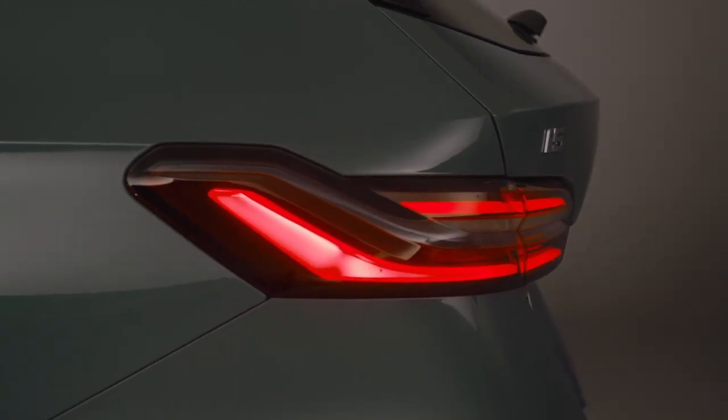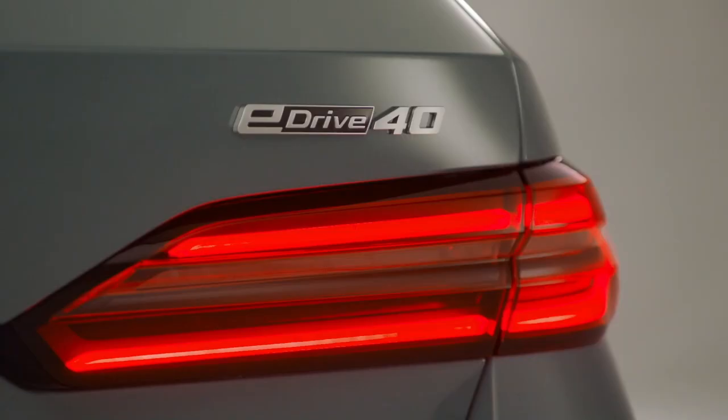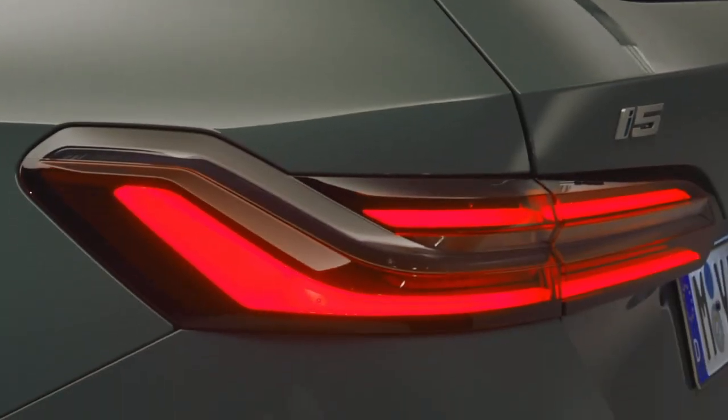At the heart of the progressive, driver-oriented cockpit design is the BMW Curve display. Its 12.3-inch information display and the control display with a screen diagonal of 14.9 inches form a fully digital display network.